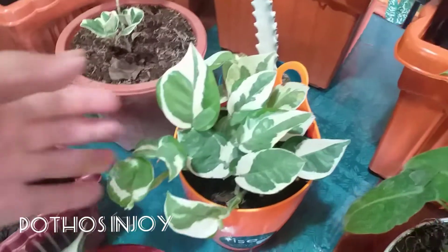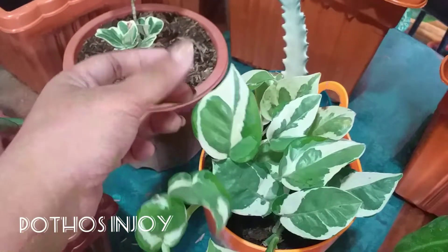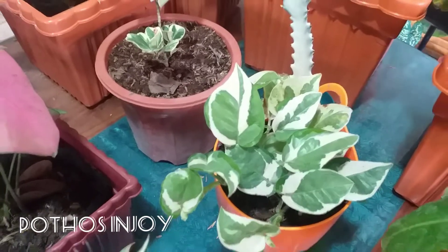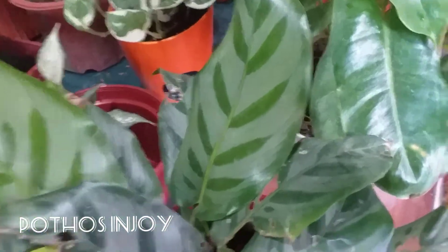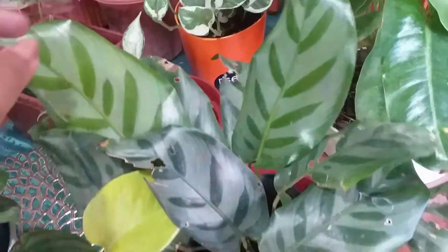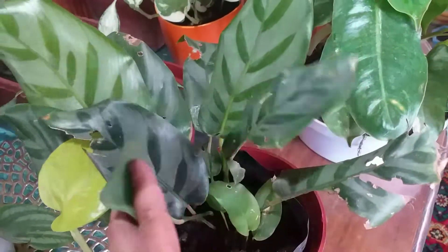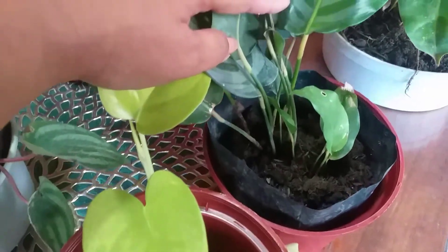This right here has been on my wish list for the longest time — it's a Pothos N'joy. I only paid 50 pesos for it! Moving on — this beautiful Calathea here, I don't know the exact name, but look at those shiny new leaves! The older leaves are a bit rough, but I can see there are babies here too.